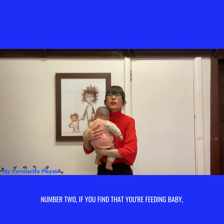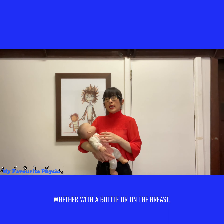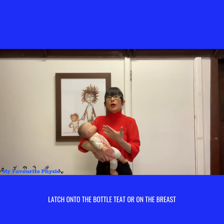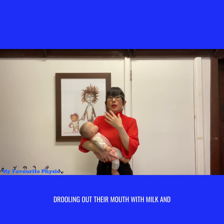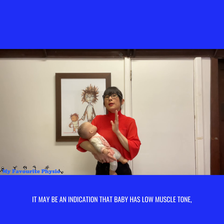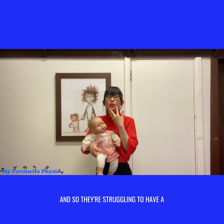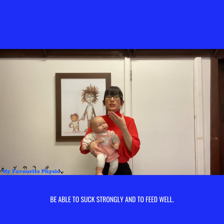Number two: if you find that when feeding baby, whether with a bottle or on the breast, baby struggles to suck or latch onto the bottle teat or the breast — and they seem to be drooling milk out of their mouth and not really latching on and having good clean sucks — it may be an indication that baby has low muscle tone, so they are struggling to have a good seal around the bottle teat to be able to suck strongly and feed well.